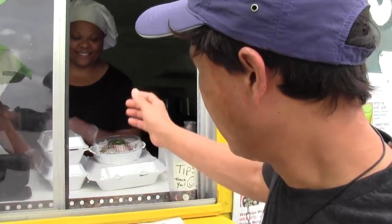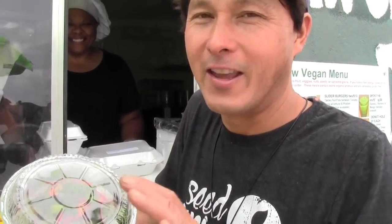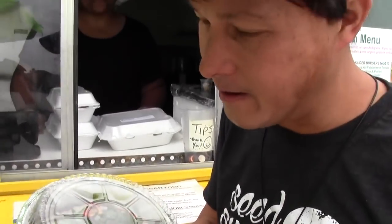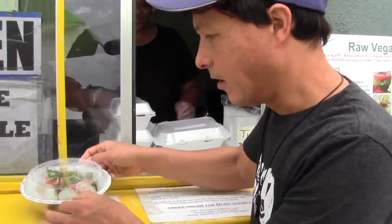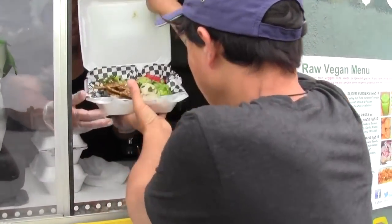Now let's show you the food that just came out. First we got the pizza — I can never resist a raw vegan pizza; if it's on the menu, I have to get it. It's mostly all vegetables on top with hopefully a good sauce — actually the same sauce I just had on the marinara, so I know that's going to be good. It's on a dehydrated bread-style base. That's the pizza, and it's $10, which is a pretty good value.